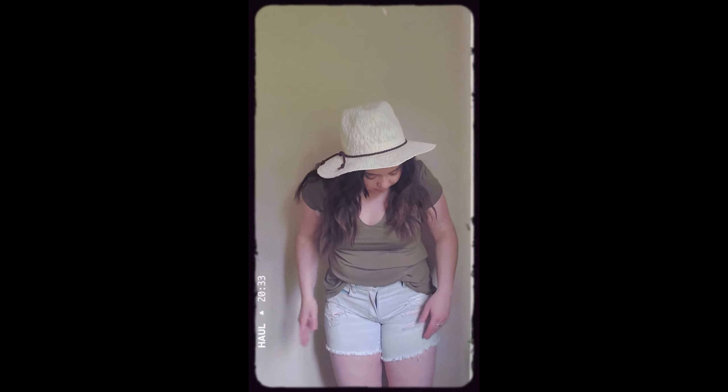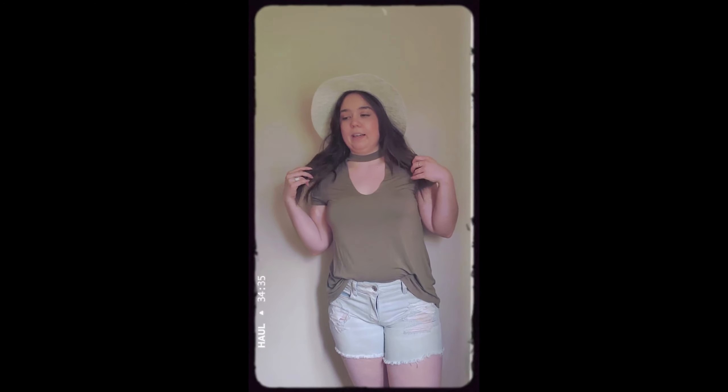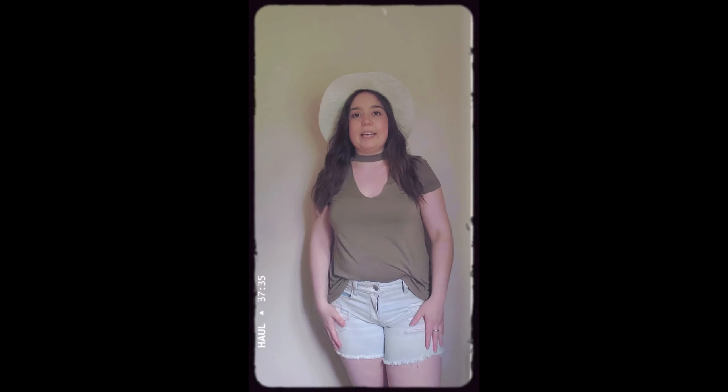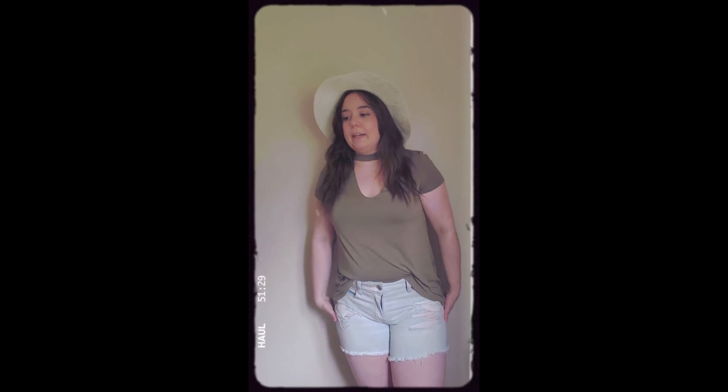My last outfit is just the washed-out jeans with the green shirt tucked in and a cute little hat. This is actually my favorite shirt out of the three. And my favorite item overall turned out to be the linen pants — I didn't think they'd be my favorite since they don't fit perfectly, but they're super comfortable and lightweight, which is really airy for summertime. Hope you enjoyed this video — please give it a thumbs up, subscribe, and I'll see you in my next video!